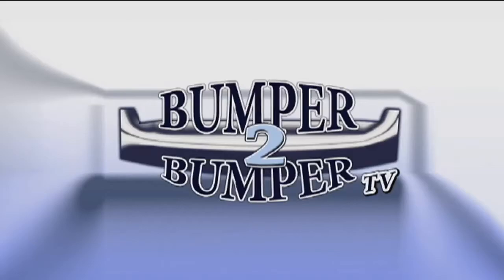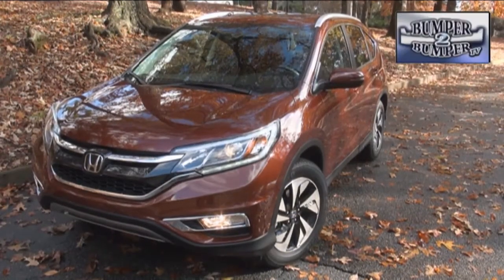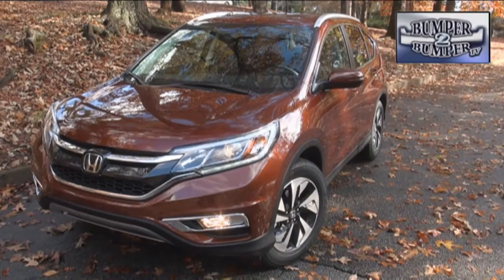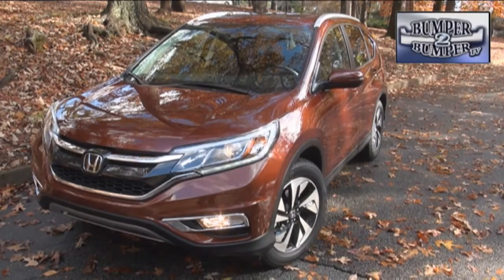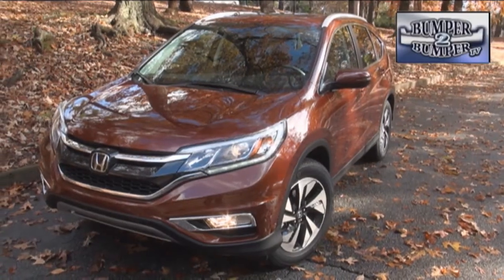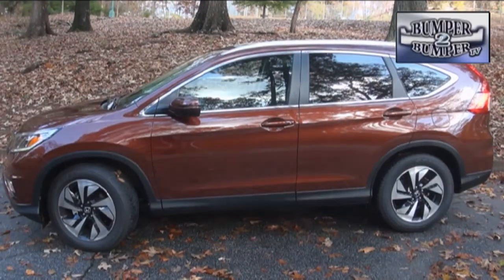This is Bumper to Bumper TV. We're confused these days about which segment the Honda CRV falls into — is it a compact SUV, a small SUV, a compact crossover, or midsize crossover? If you decided by the overall length of 179 inches, then this unibody platform might be considered a midsize crossover.